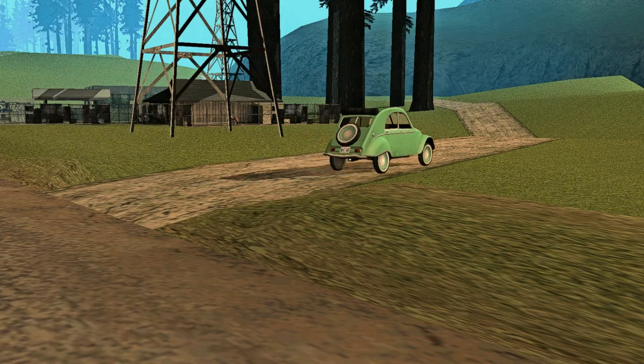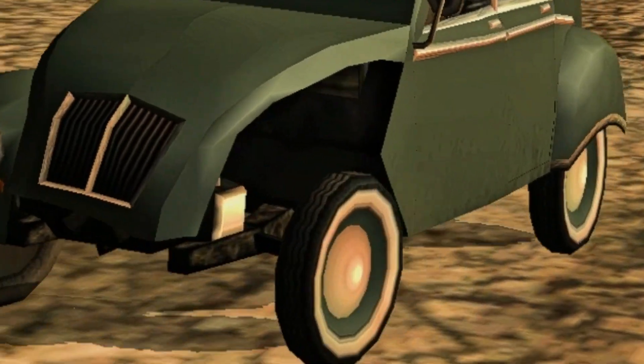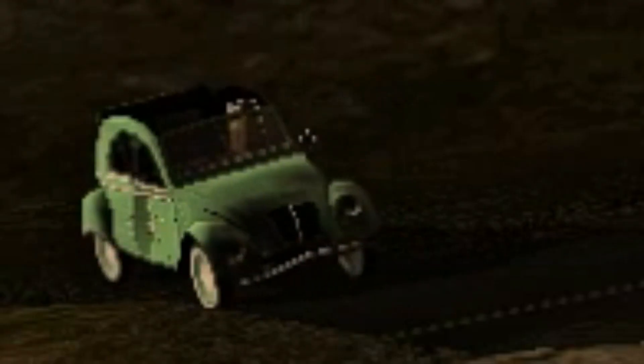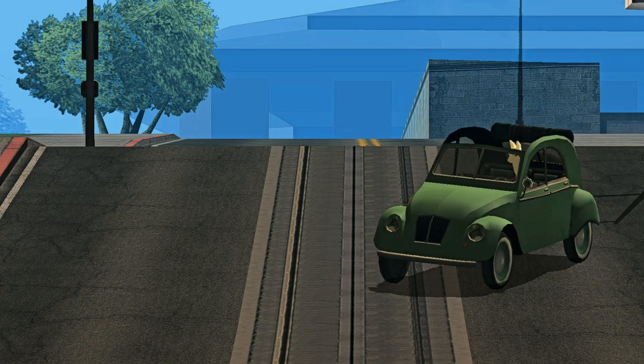A car like this would never make sense without damaged models. That's why every one of the four fenders are set as individual parts that can be detached. Today this little French bug can be yours — it will be available on GTA Inside. If you like it, consider subscribing. For now, I'm out. Stay hydrated and have a nice day. Love you.